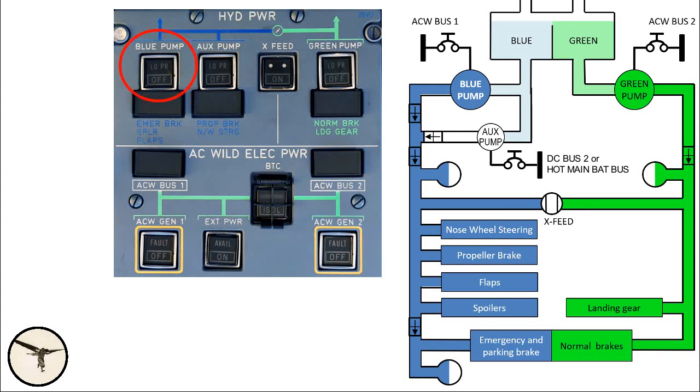The blue pump is powered by ACW bus 1, and the green pump is powered by ACW bus 2. The layout of the overhead panel shows this connection clearly. The auxiliary pump is powered by DC bus 2, or directly by the hot main battery bus, which means it can be powered even when the battery switch is off.